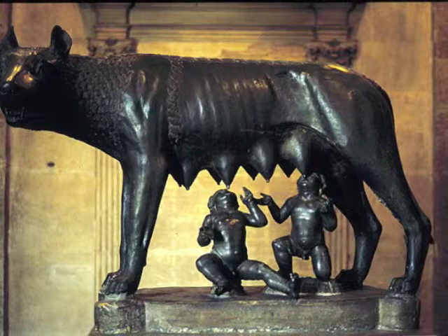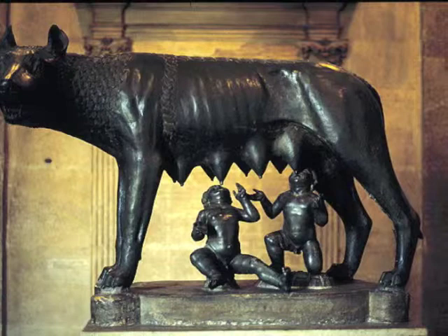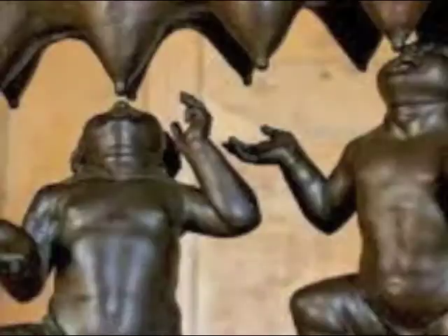Number two, the wolf sculpture has many possible dates when it was created. The wolf is the much older sculpture, and the two infants were added much later on. That's very interesting.